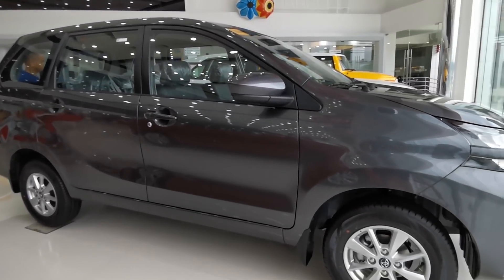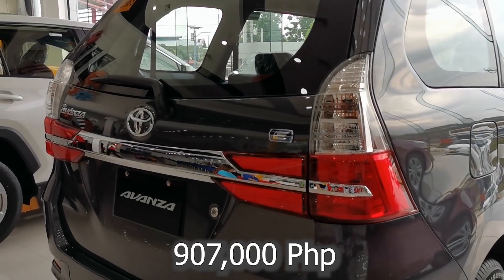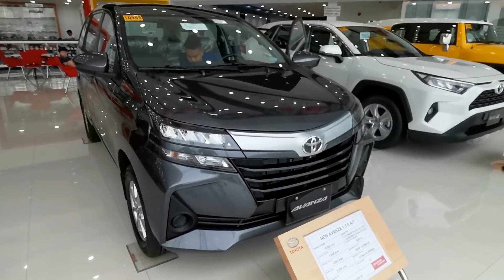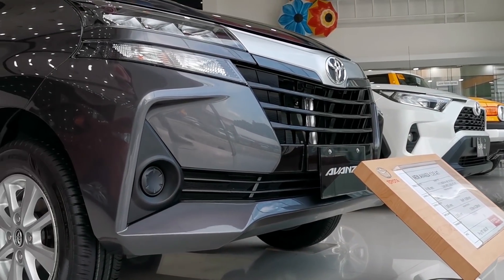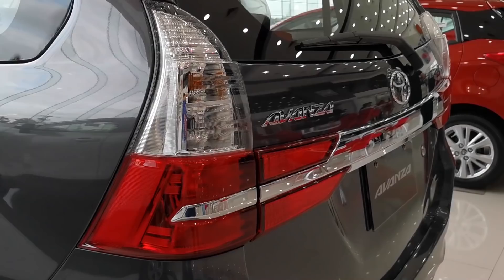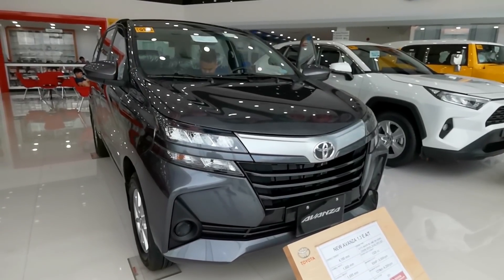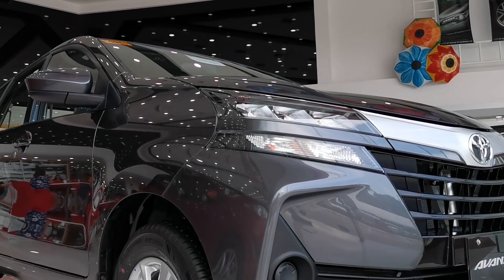The Avanza seen here is priced at 907,000 Philippine Pesos. In terms of pricing, the Toyota Rush in my opinion is better looking than this Avanza. Do you like this updated Avanza? Let me know in the comments. If you like this video, hit the thumbs up and subscribe for future videos. My name is Adrian, you're watching Motorista Adventures — see you on the next video.